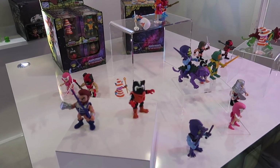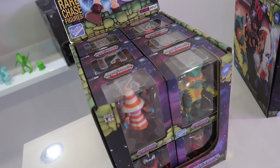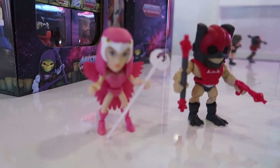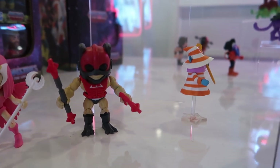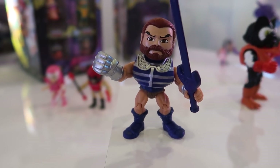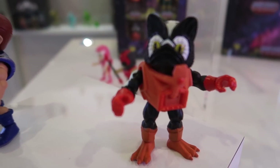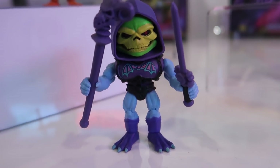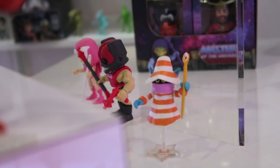That brings us to Masters of the Universe. Here are the cases — most are going to be window boxes but there's going to be a couple of blind packs in there as well, and there is a lot of stuff going on. Some of these have new color variations: we got a pink Sorceress, a very bright red Zodac, and this crazy Orko with a striped outfit. We got Fisto, Stinkor with his classic toy head — that's sweet — and a Battle Armor Skeletor. There's that Orko — he's kind of hiding behind this block here.